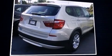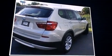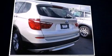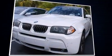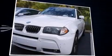Familiarize yourself with the 2012 BMW X3 with less than 40,000 miles on the odometer. You'll be impressed by a spectacular blend of technology, style, and refinement. Smooth gear shifts are achieved thanks to the three-liter six-cylinder engine.